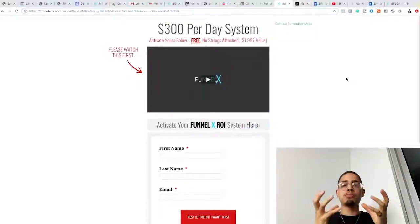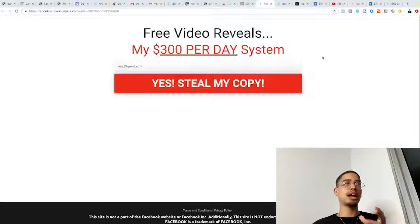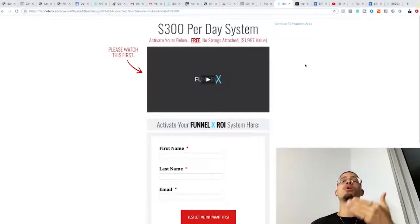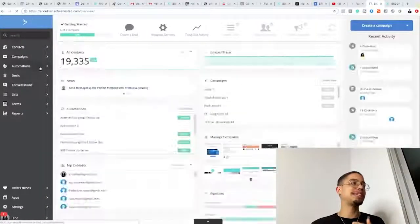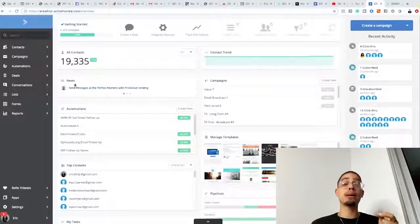All our marketing messages are congruent with whatever problem these people are trying to solve. We consistently create content around letting them know we can solve that problem with our affiliate products. We drive traffic to the landing page, capture the leads, and after 45 days this database — your email autoresponder — holds all those contacts. You can then do something called an email broadcast.